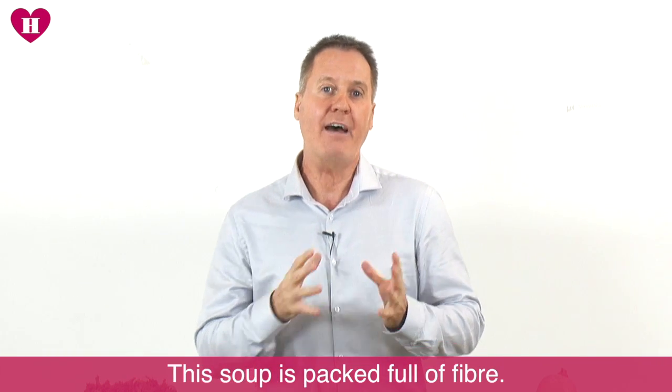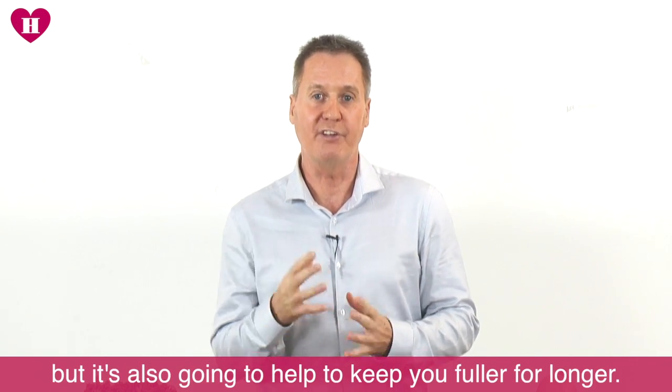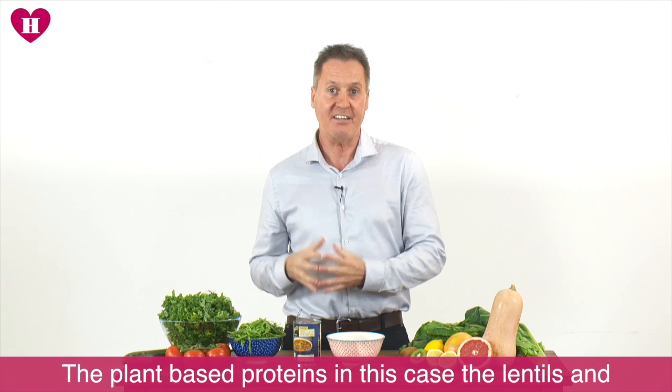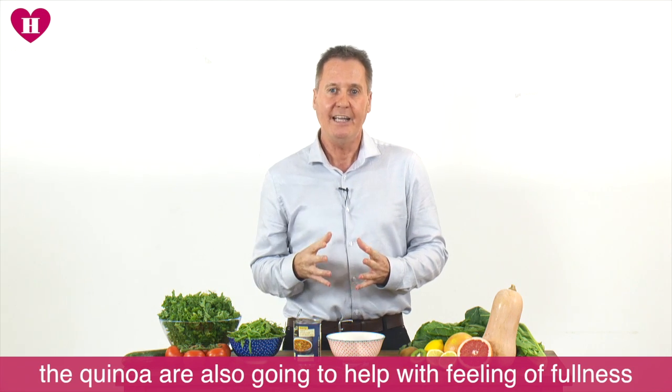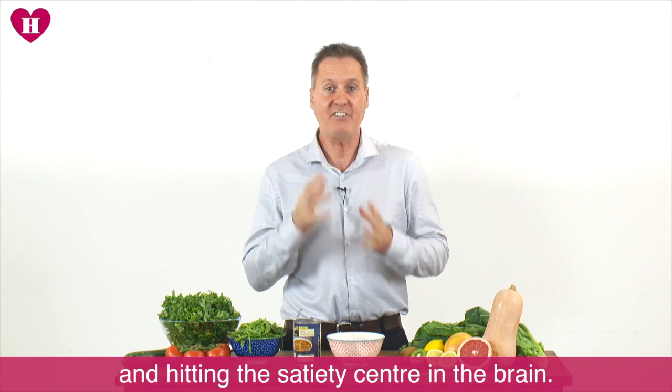This soup is packed full of fiber. Fiber is going to help you with elimination, but it's also going to help to keep you fuller for longer. The plant-based proteins — in this case the lentil and the quinoa — are also going to help with feelings of fullness and hitting the satiety center in the brain.